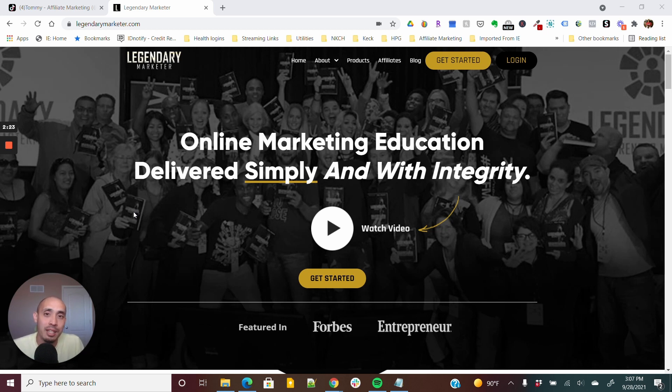What they do is get you involved in what's called the Decade in a Day — a full eight-hour Zoom call where you work with Matt, their CMO, and Dave Sharp, the CEO. They walk you through a crash course in affiliate marketing. There are eight different done-for-you campaigns that they give you.